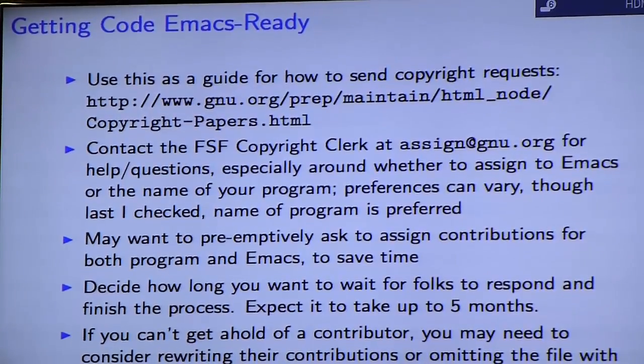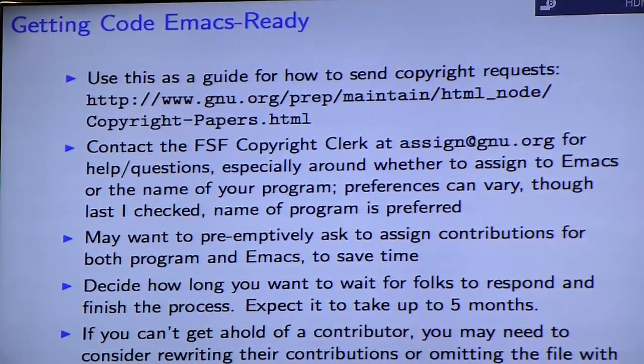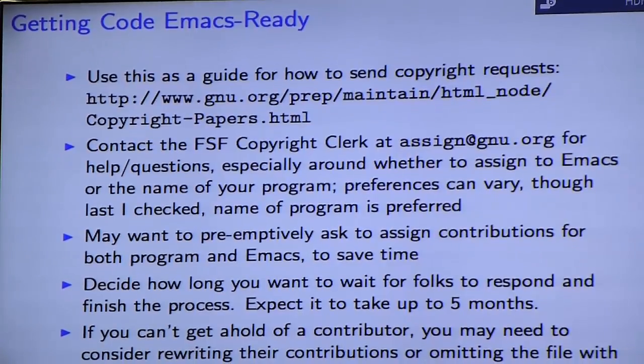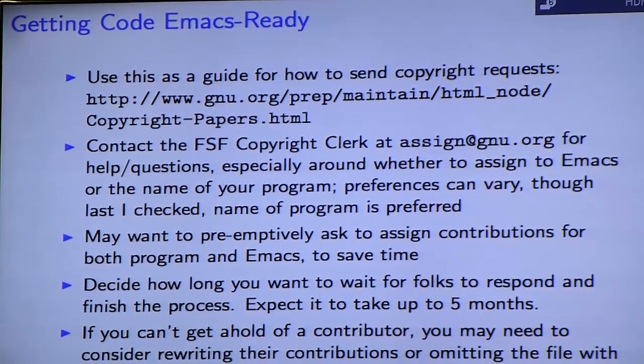If you have more than two or three of these, you may want to contact the FSF copyright clerk at assign.gnu.org to get their help and advice. Another potential gotcha: the FSF may want you to assign changes in the name of your program as opposed to in the name of Emacs itself. You may want to preemptively ask employers to assign both, because if your code goes into Emacs, any further changes you make will need a contribution made out for Emacs as well.